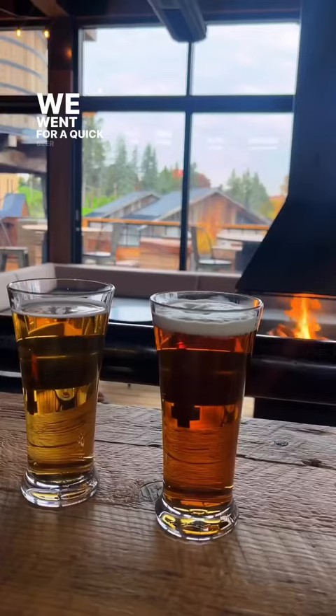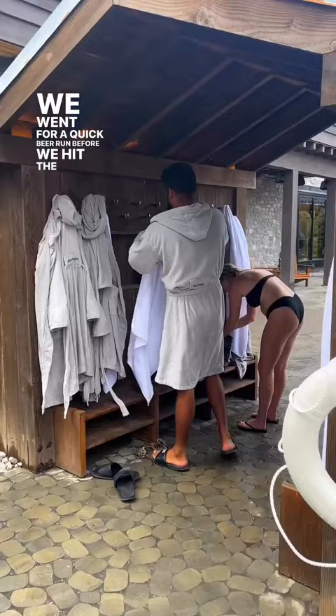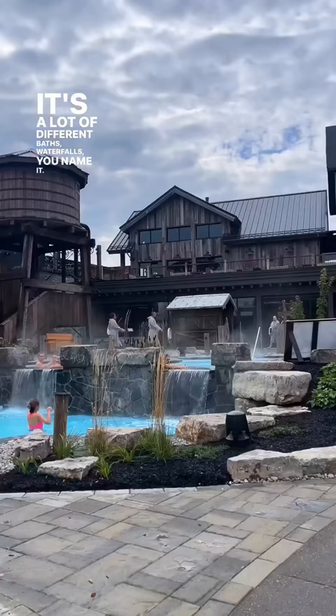We went for a quick beer run before we hit the baths and the baths were amazing. There's a lot of different baths, waterfalls, you name it. It was really relaxing and then we went for dinner at the resto.